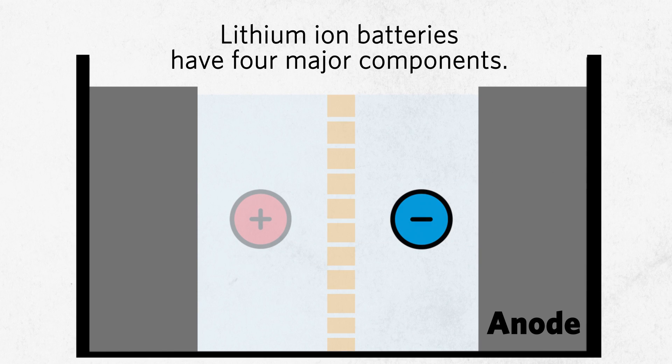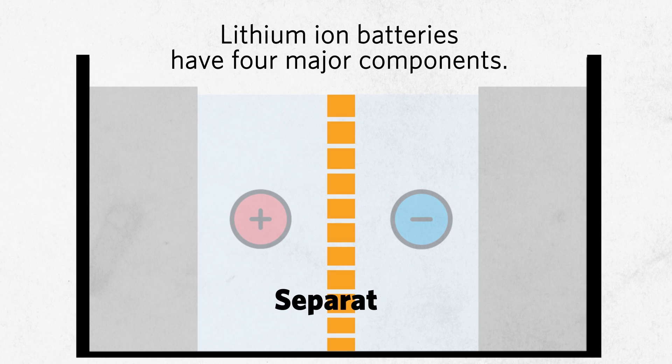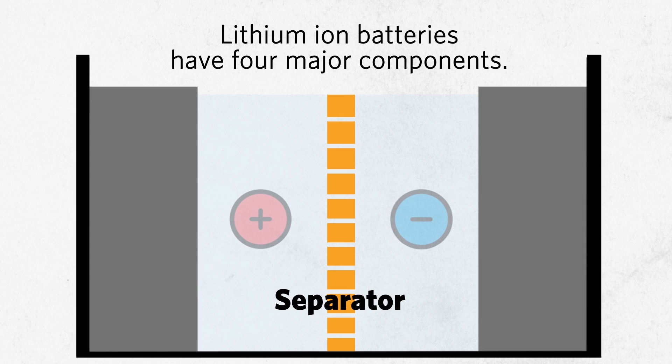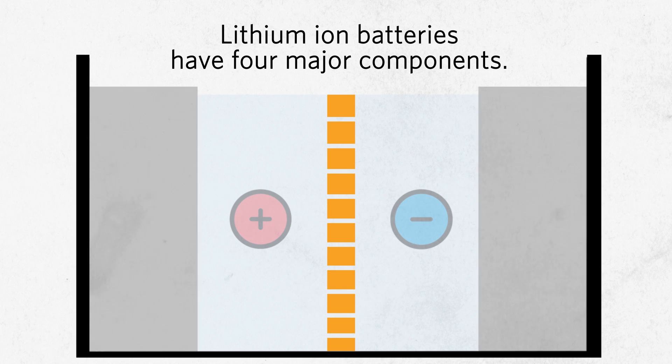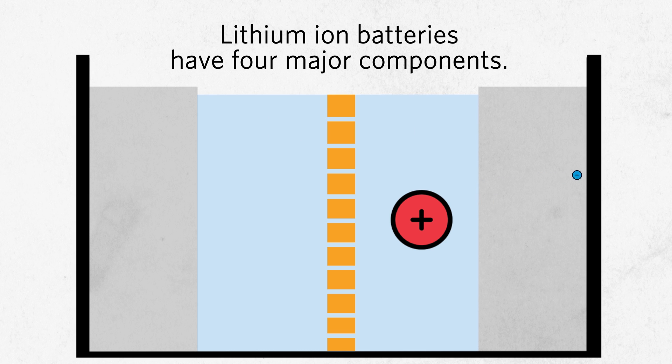They have four major components. The anode holds negatively charged ions, and the cathode holds positively charged ones. A separator ensures that these two electrodes never touch each other. The electrolyte moves the ions between the anode and the cathode during charging.